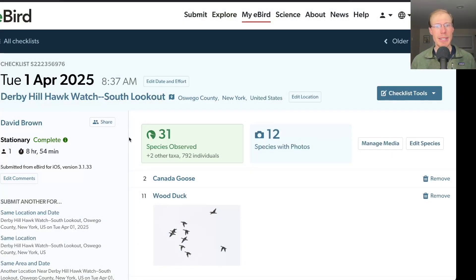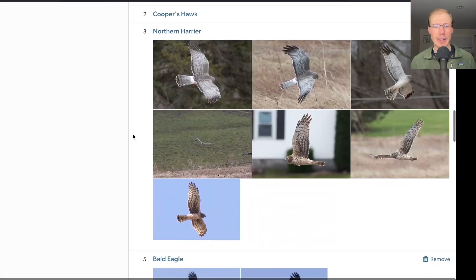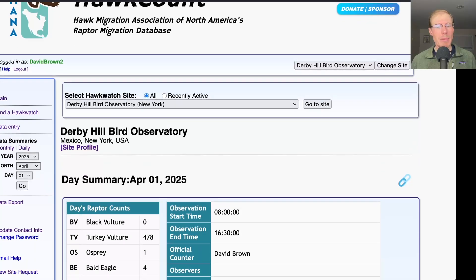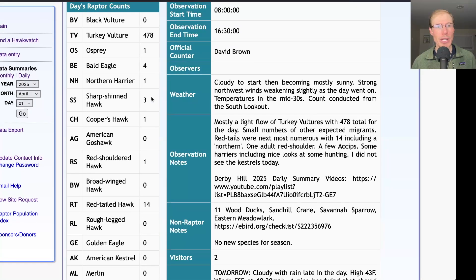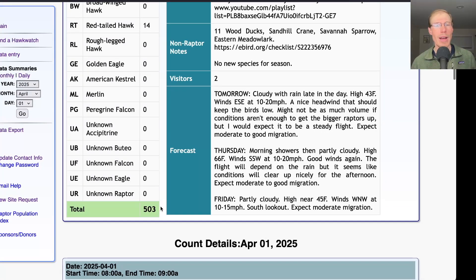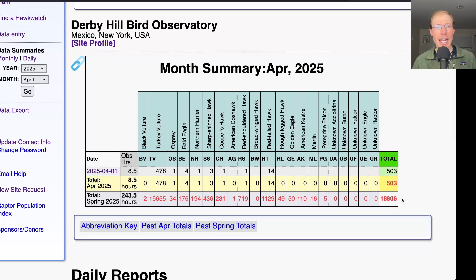Taking a look at the eBird list, today I had 31 species but none of them were new for the season. Taking a look at the hawk count report for our migrating raptor totals: today we had 478 turkey vultures, one osprey, four bald eagles, one northern harrier, three sharp-shinned hawks, one Cooper's hawk, one red-shouldered hawk, and 14 red-tailed hawks, for a total of 503 migrating raptors. That brings the season total to 18,806.